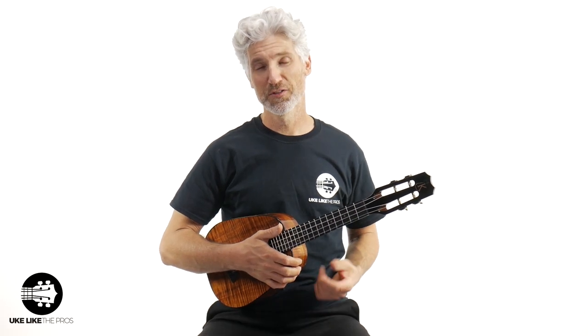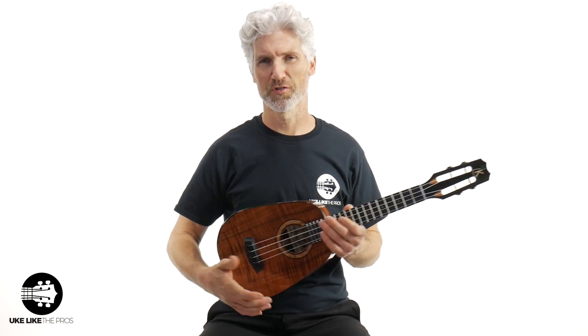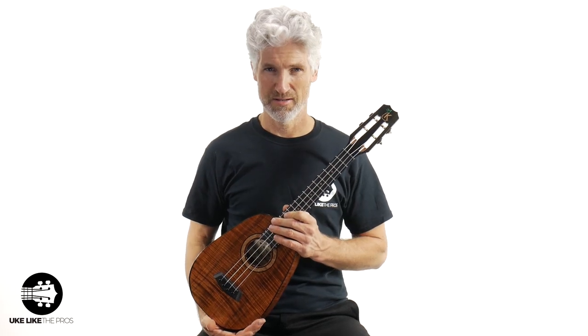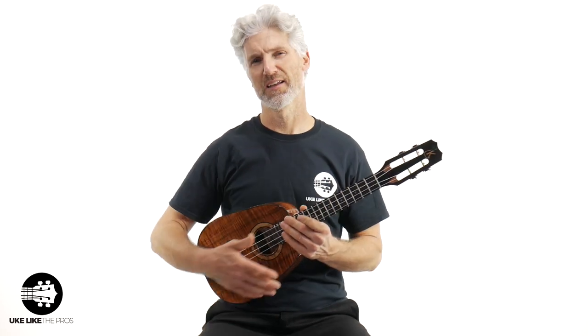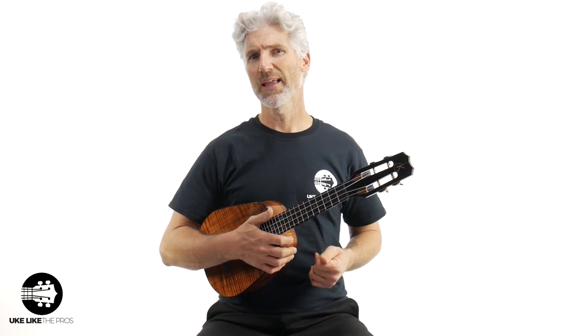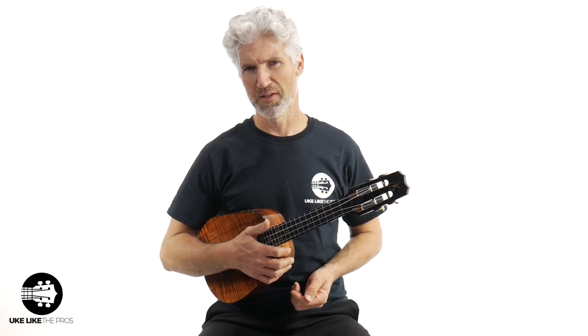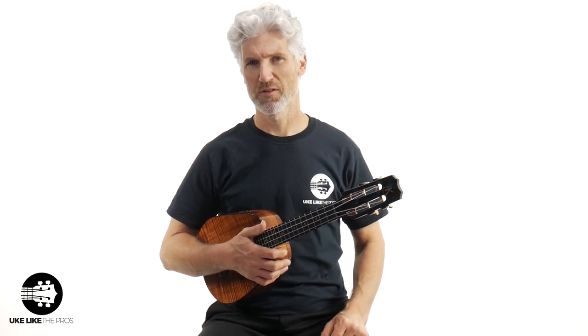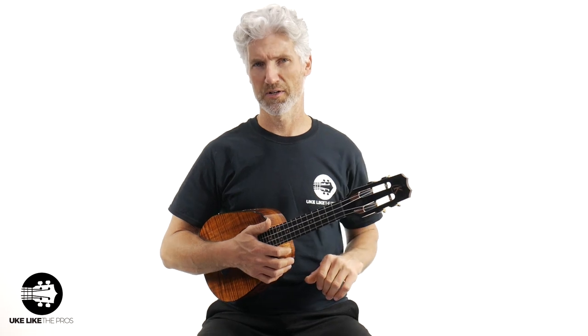This is a truly special instrument — a 2019 Platinum Pineapple by Kanilea. This is their first ever pineapple, and this is one of the last ones. There's just about another month left by the time of shooting this video to get your hands on one of these, because once they're gone, they're gone out of production.